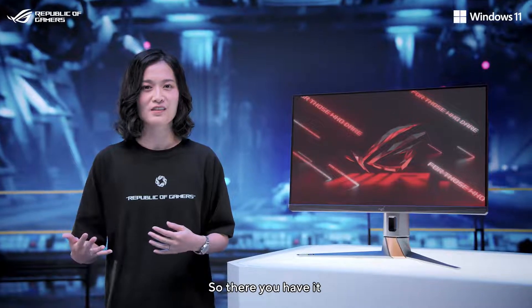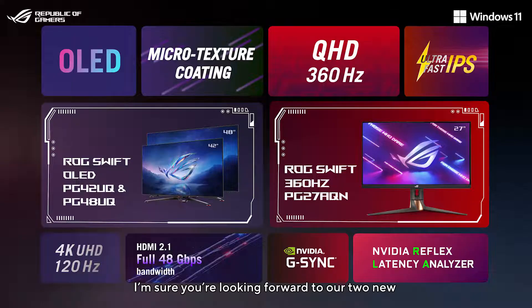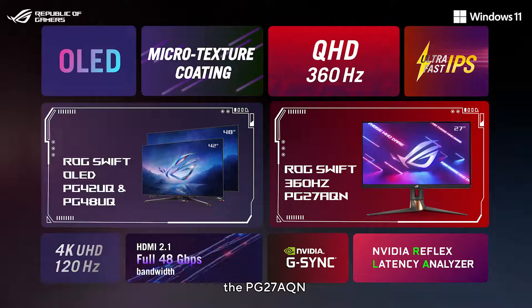So there you have it — the entire ROG monitor lineup. We're sure you're looking forward to our two new 42- and 48-inch ROG Swift OLED gaming monitors, not to mention our second-generation 360Hz gaming monitor for pro eSports gamers, the PG27AQN.